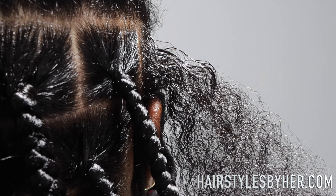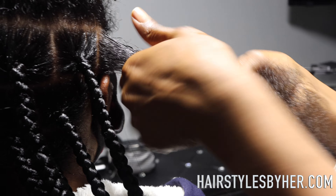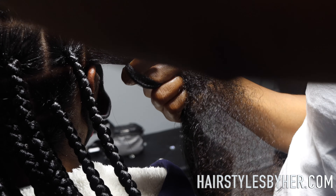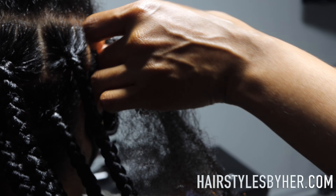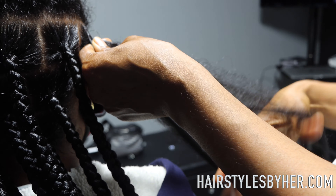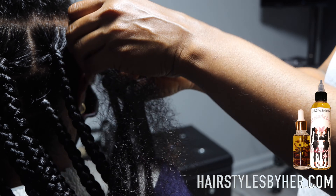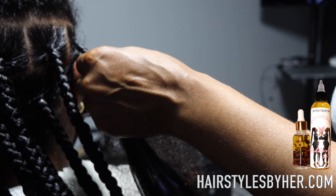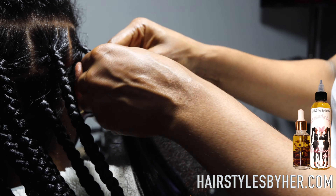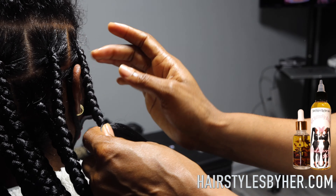We did these medium to large size knotless braids and I think they came out pretty cool. The hair is real long and super fluffy. I just moisturized it and I'm going to show you real time how to do knotless braids. You pull the strands because knotless braids are feeding braids — you're basically going to be feeding in smaller pieces at a time so that it looks like it's growing out of your head. That's the whole point.